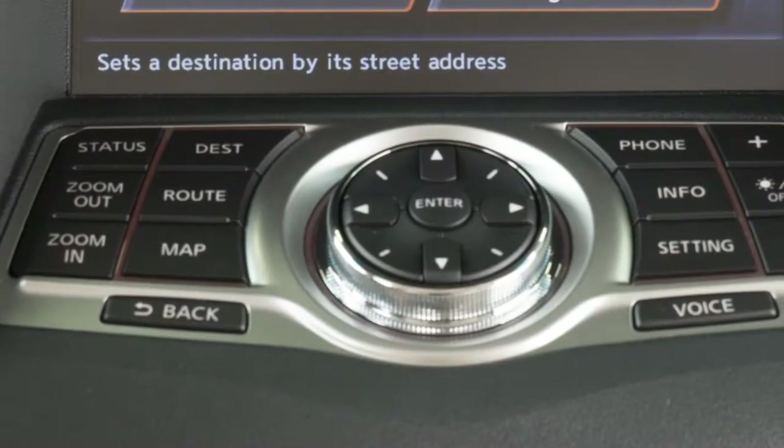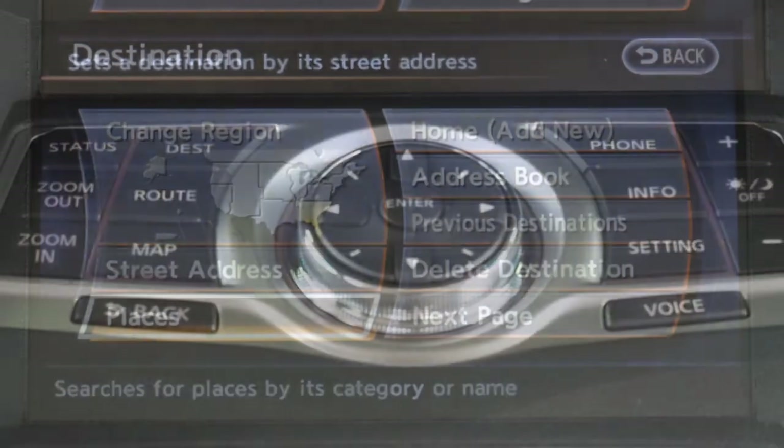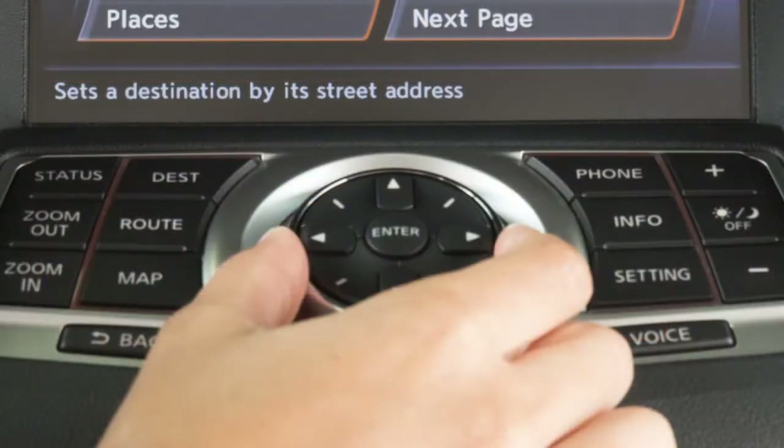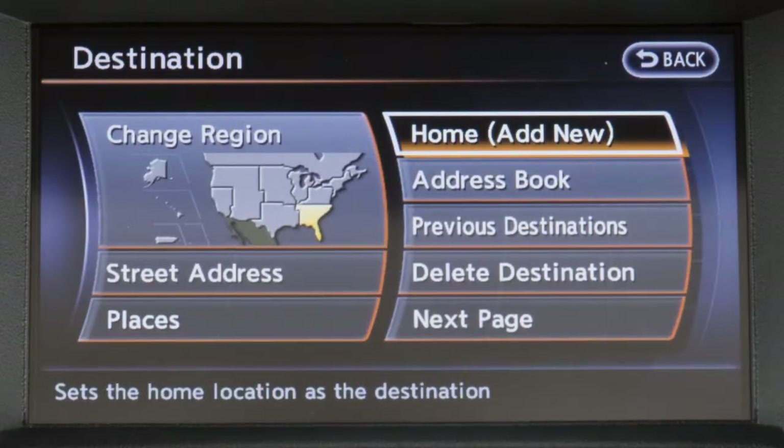This is your navigation system's control panel. Use the touch screen to select items on the screen. You can also highlight items with the Nissan controller and then select them by pressing the Enter button.